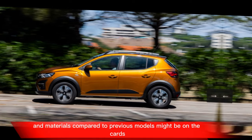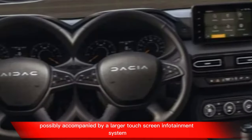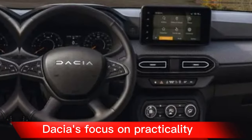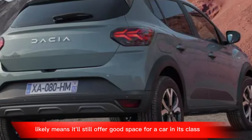An upgrade in materials compared to previous models might be on the cards, possibly accompanied by a larger touchscreen infotainment system for a more tech-savvy feel. Dacia's focus on practicality likely means it'll still offer good space for a car in its class.